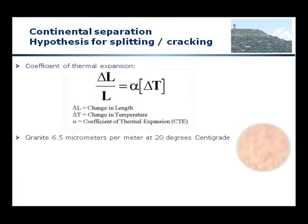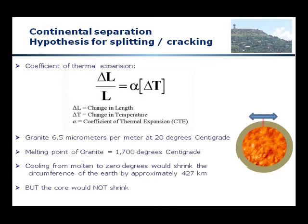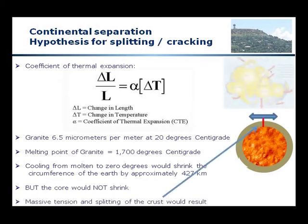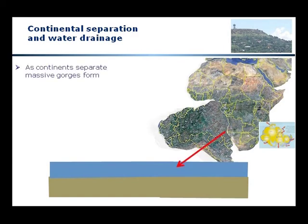If we look at the coefficient of thermal expansion — the ratio of change in length to length as a result of a change in temperature — the coefficient for granite is 6.5 micrometers per meter at 20 degrees centigrade. The melting point of granite, as in the Halfway House Granite Dome, is 1,700 degrees centigrade. Cooling from molten to zero degrees would shrink the circumference of the Earth by approximately 427 kilometers. Even a much smaller cooling would cause massive tension on the surface of the Earth, because the core would not contract. So the possible source of forces to split the continents apart is there.